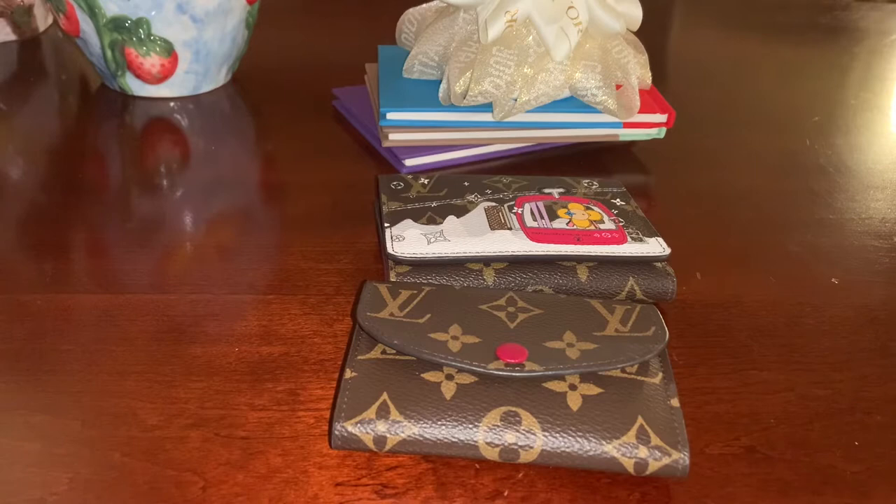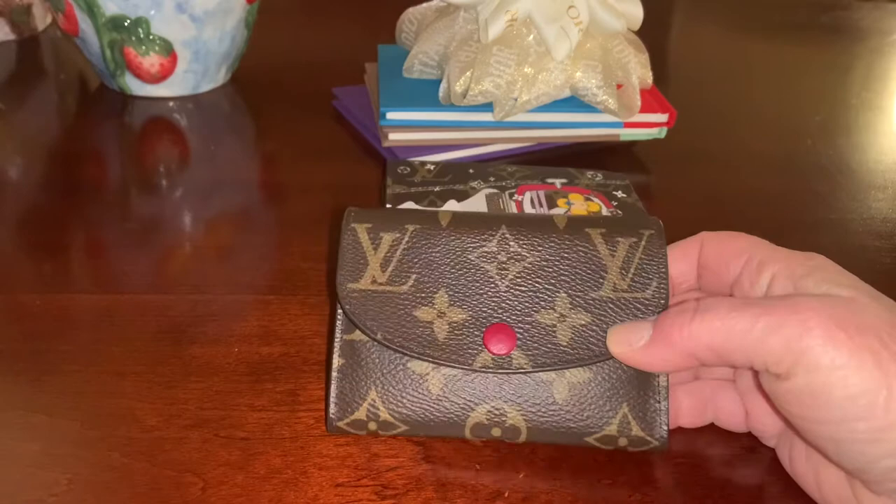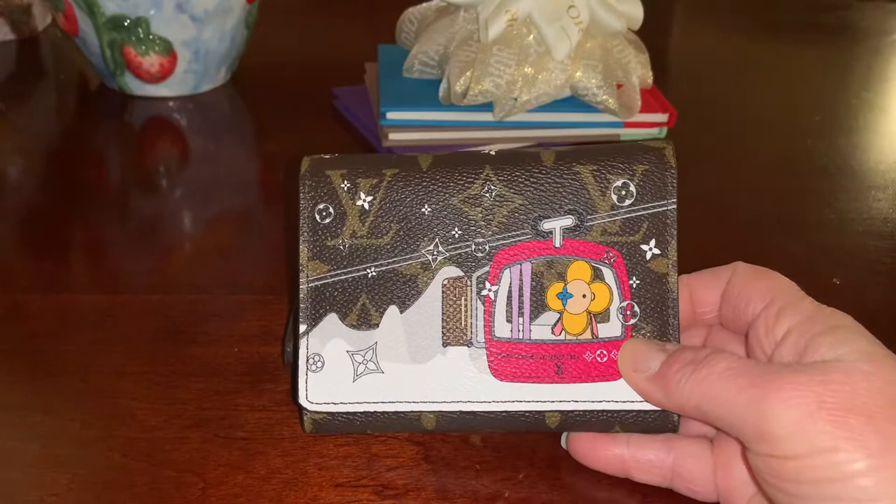When I say not so expensive, I mean for a luxury good. Both of these wallets are under $550. Right now the Victorine — the regular Victorine wallet — retails for $540, and the Rosalie coin purse is $400. This is the Christmas animation from 2019.